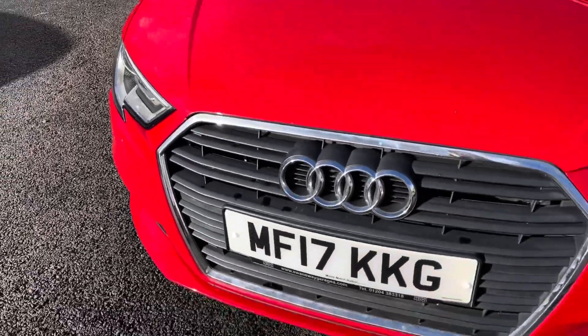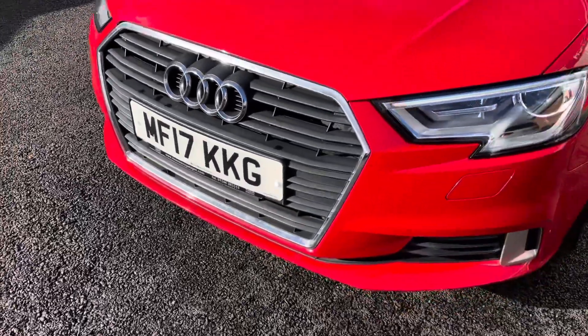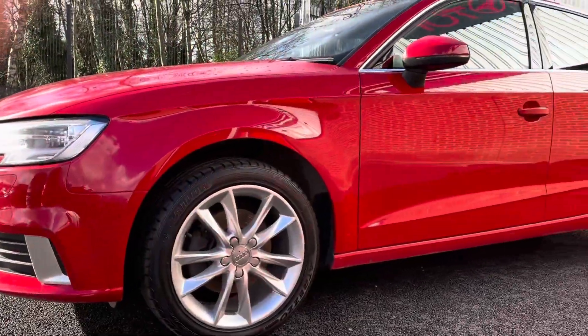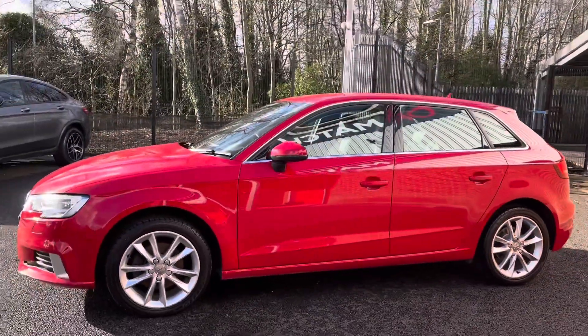Starting at the front of the vehicle, you do have your full LED daytime running lights to ensure you have full visibility ahead. They sit on stunning 17 inch 5-arm design alloy wheels, followed by electronically adjustable and heated door mirrors.